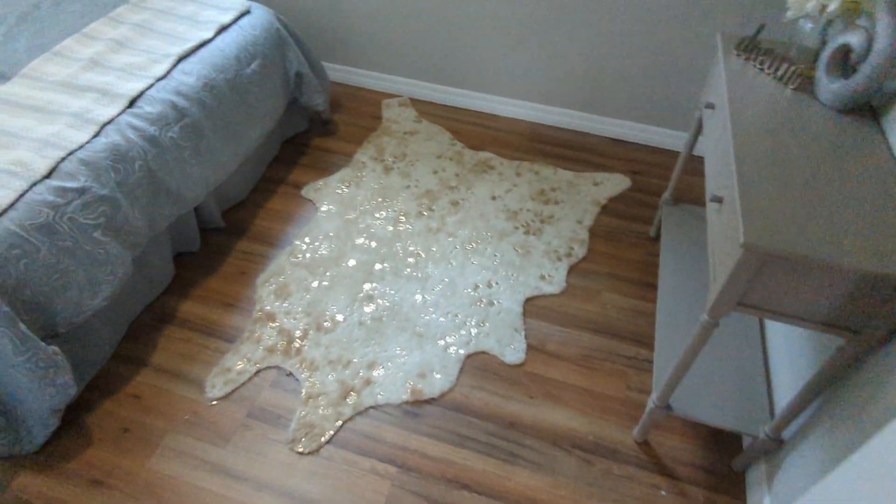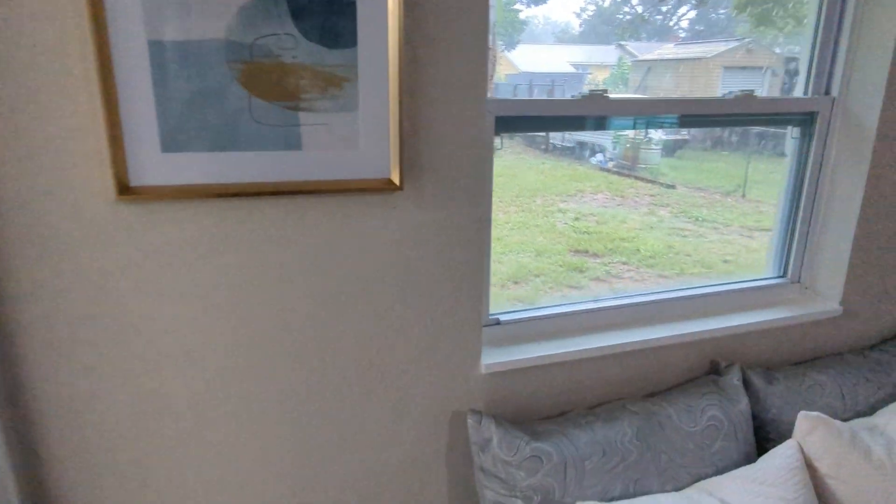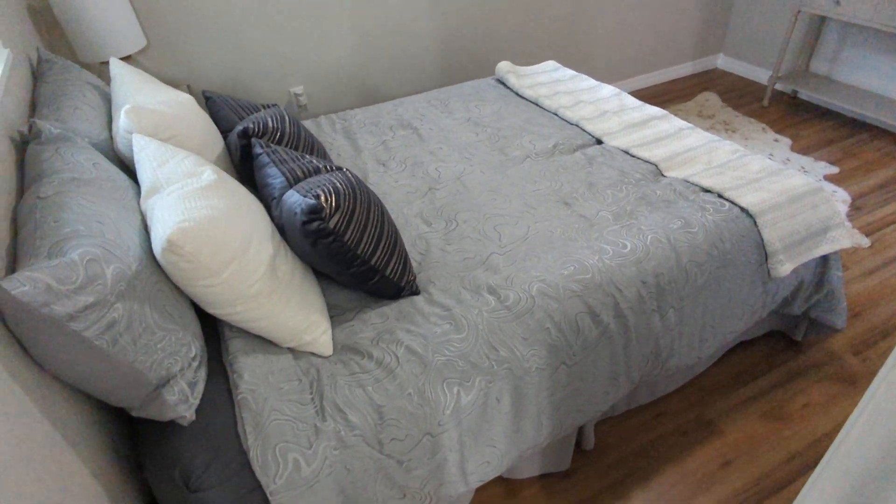All right, you've got the master bedroom — again they did a great job staging. This is the master bedroom closet, the whole thing right here. Not even a bar to hang your clothes. This looks like a full-size bed with a ton of extra space.